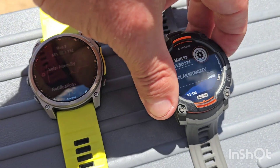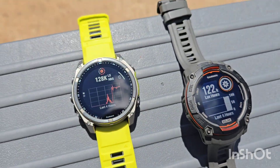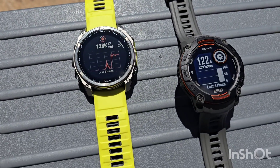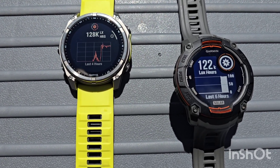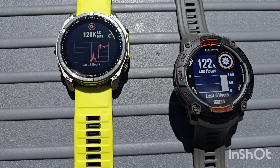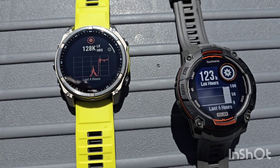Let's just take a look at what we've got here. Phoenix is at 128k lux, and the Instinct is at 122k lux, and that's after one hour of direct sunlight.